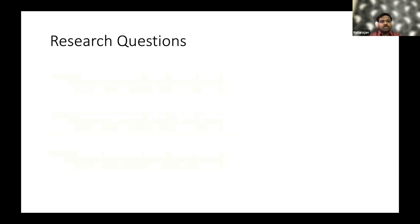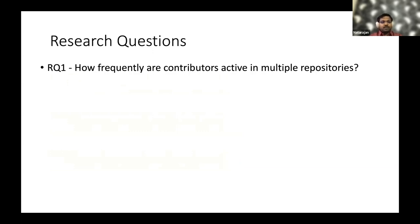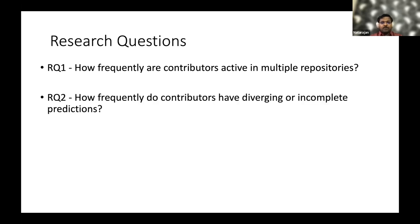We framed four research questions to answer our problem statement. The first is to see how frequently contributors are active in multiple repositories — because for an account to be classified as bot in one repository, human in another, and unknown in another, it must be present across different repositories, so we need to know how frequently that occurs.